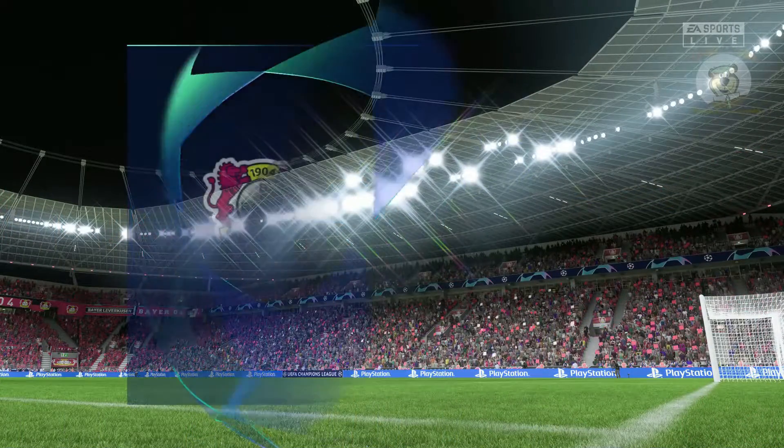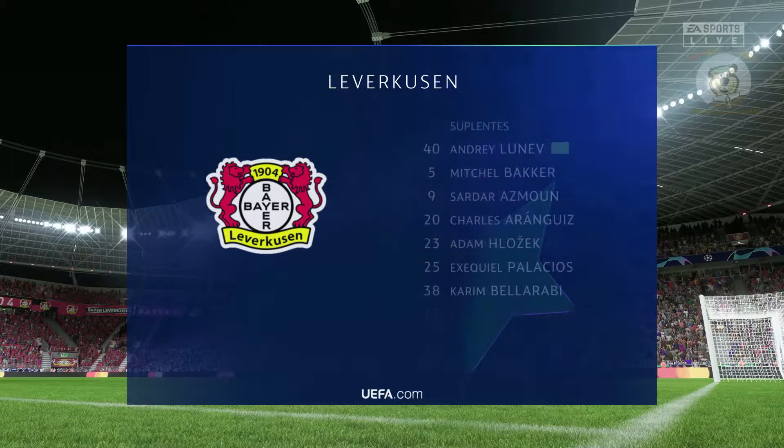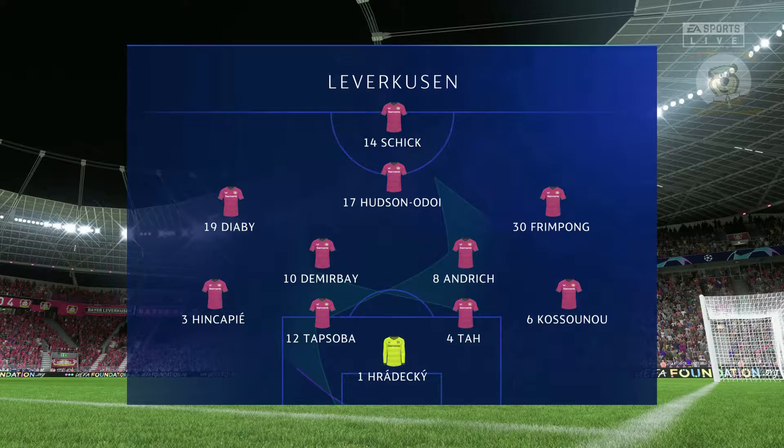The line-up for Leverkusen: Lukas Gadecki is the goalkeeper. Edmond Tapsoba plays alongside Yonatan Tarr in central defence, and the striker is the very gifted Patrick Schick.